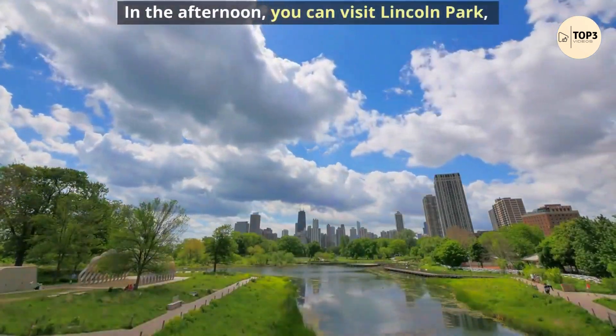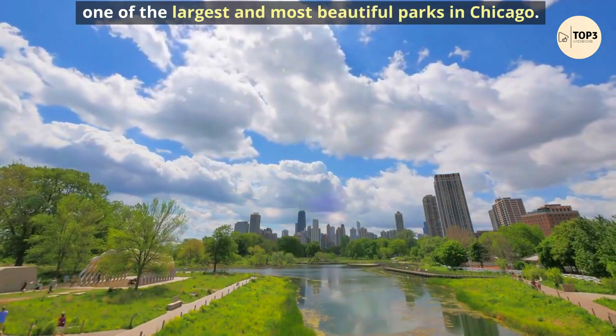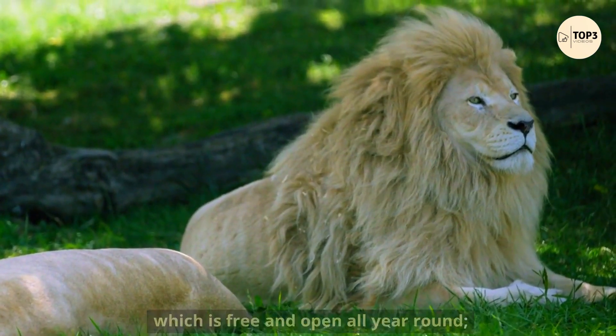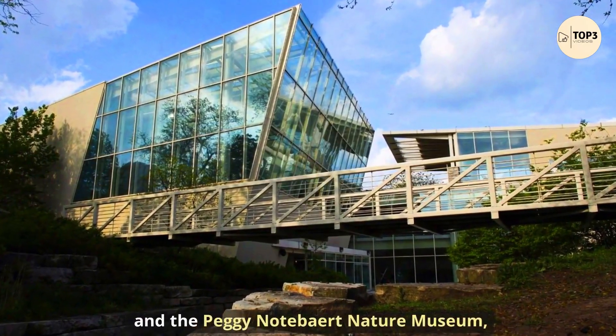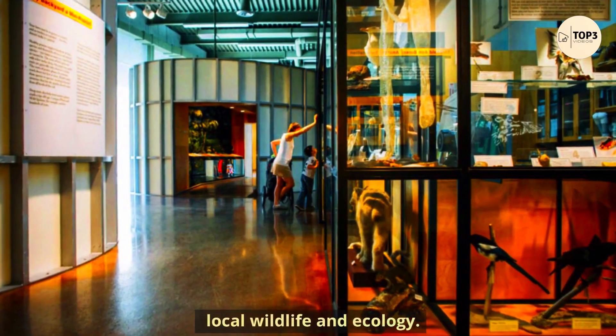In the afternoon, you can visit Lincoln Park, one of the largest and most beautiful parks in Chicago. You can also visit some of the attractions in the park, such as the Lincoln Park Zoo, which is free and open all year round; the Lincoln Park Conservatory, which houses exotic plants and flowers; and the Peggy Notebaert Nature Museum, which features exhibits and activities about local wildlife and ecology.